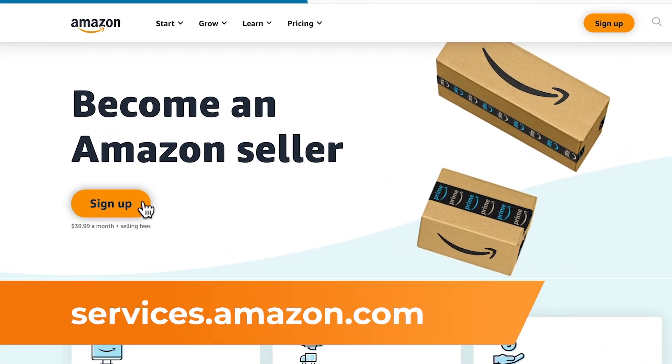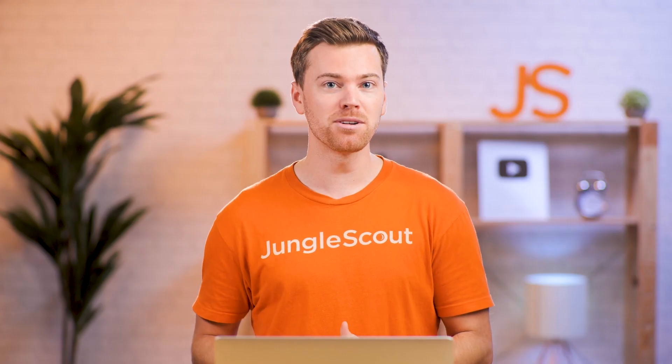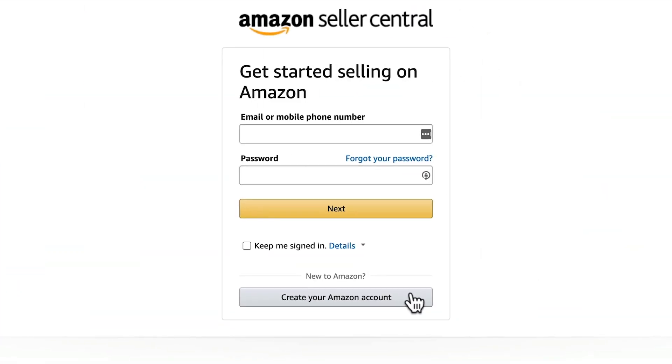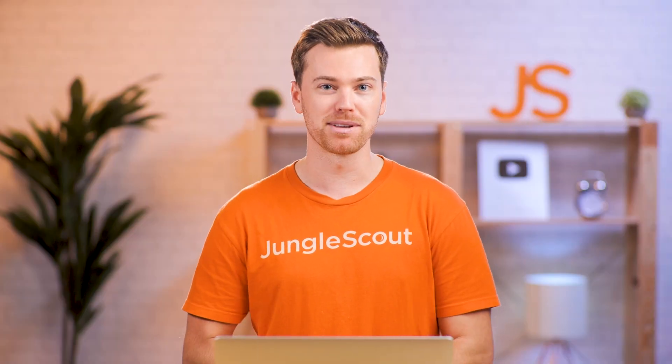To create your Seller Central account, first go to services.amazon.com. Click sign up and now sign in to your existing Amazon account or create a new one, although I'd strongly recommend setting up a new account just to help keep your personal shopping separate from your business.